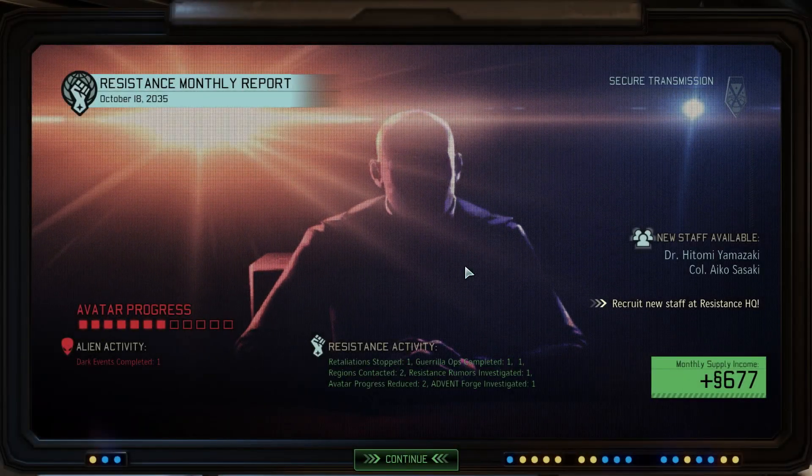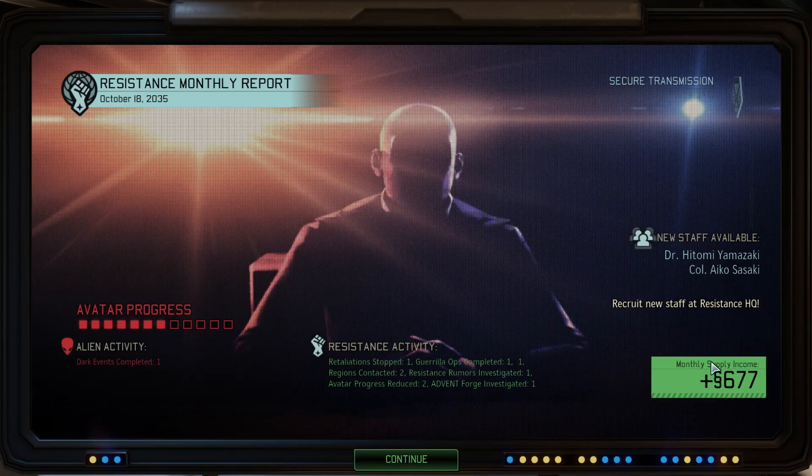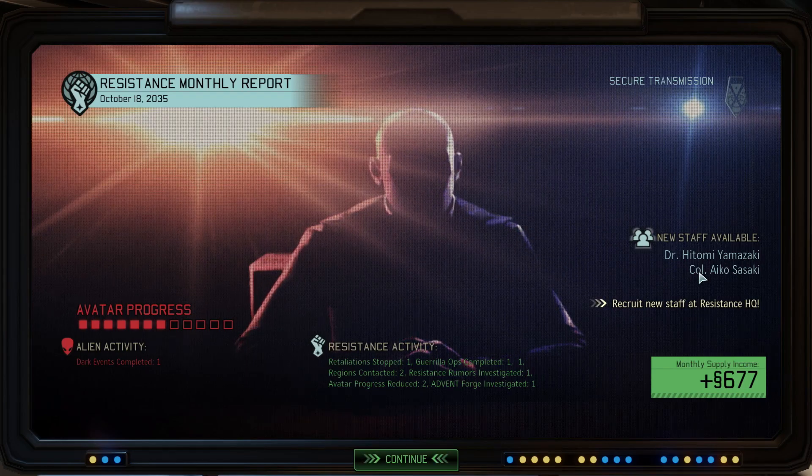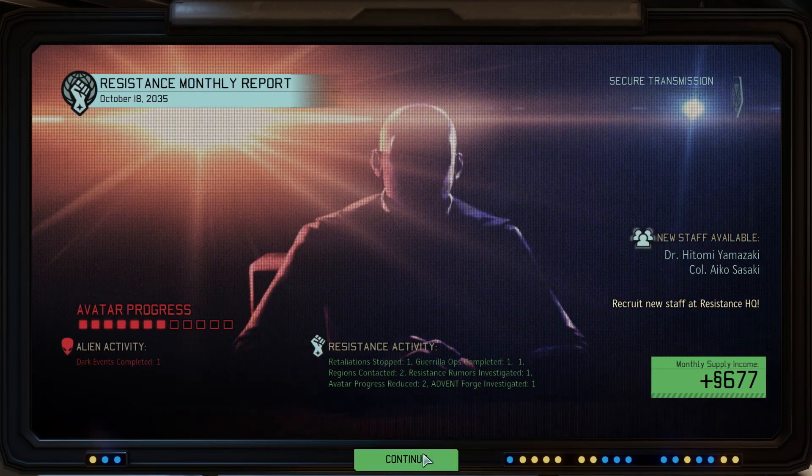Good afternoon everyone and welcome back to XCOM 2 on the PC. My name is Mike, otherwise known as the Gadget Addict, and I've just had a supply drop. Healthy amount of supplies - we can get Dr. Yamazaki and Colonel Sasaki.